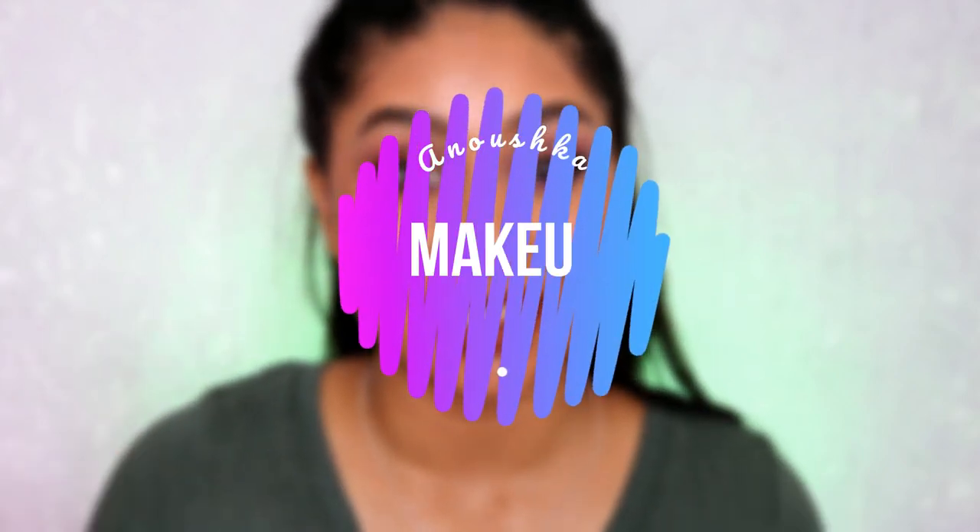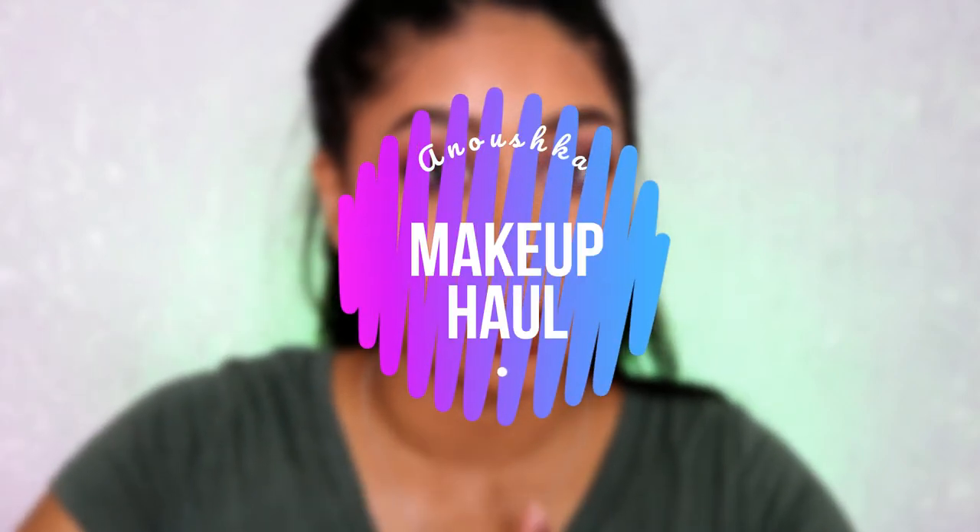Hi guys, welcome back to my channel! Today I have a makeup haul for you. I've been revising and I literally buy a little thing every time I take a break because there's so much temptation on Instagram. I also went to Oxford Street the other day, so let's just jump straight into this video.